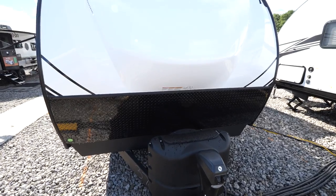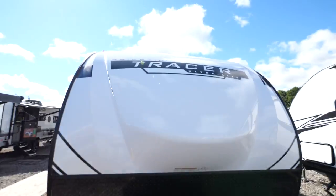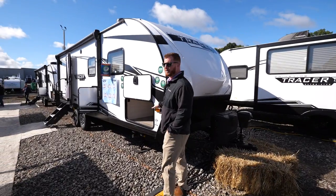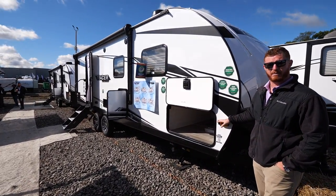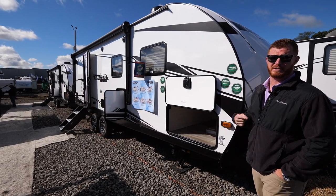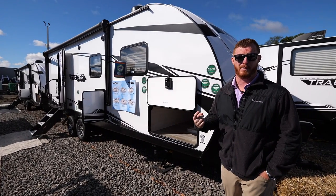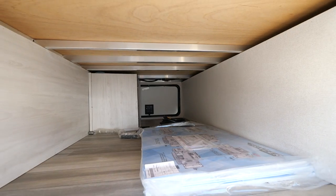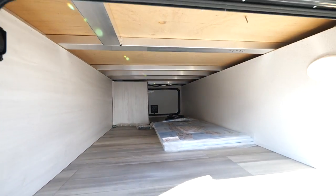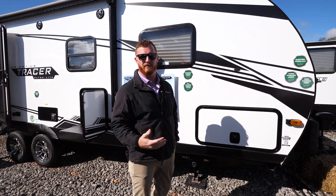Starting with the fiberglass front cap on the front, there's a Furion observation system here, so you're going to get backup camera prep along with a side view camera prep. You're going to be able to see 360 degrees when you're towing down the highway, making it super easy for mom or dad when towing. There's also large pass-through storage here with slam-style latches, making it convenient for the customer.